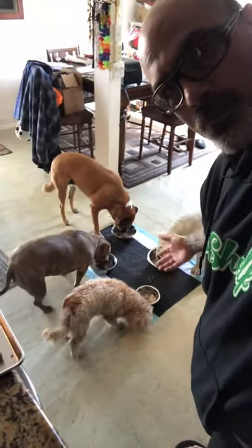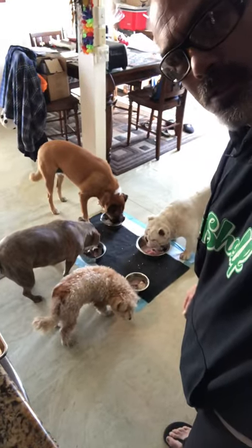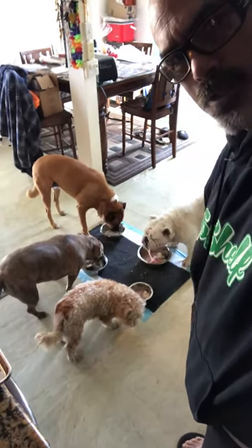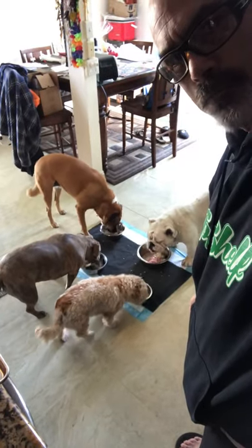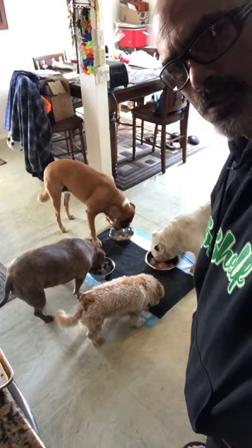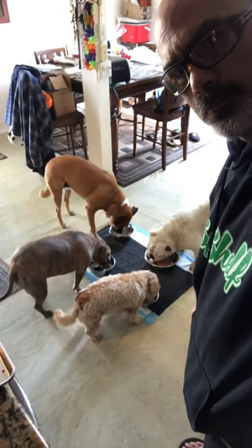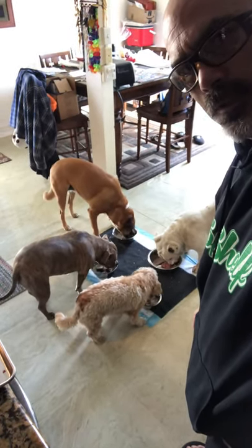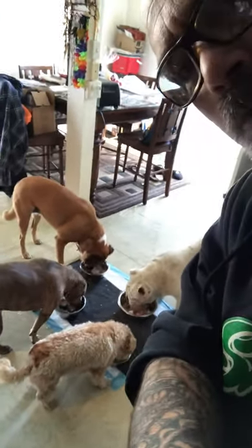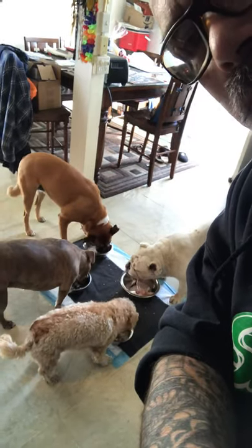That's what we do over here at my house — that's how they eat twice a day. Breakfast around 9 or 10, and dinner around 6, not too late. That's how we do it here. Pass it on — let people know that's how they're supposed to eat, not kibble.